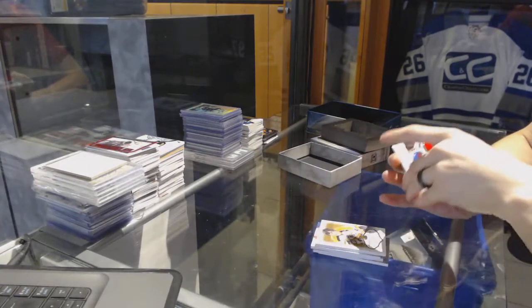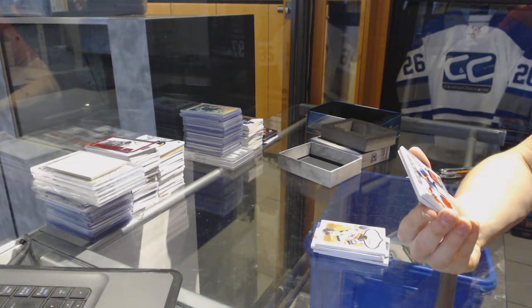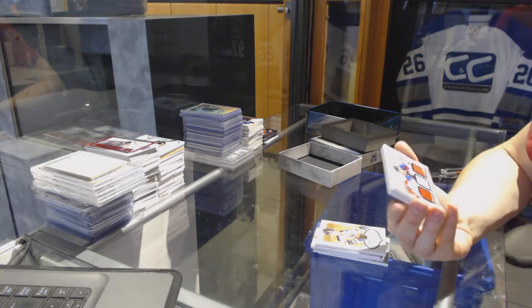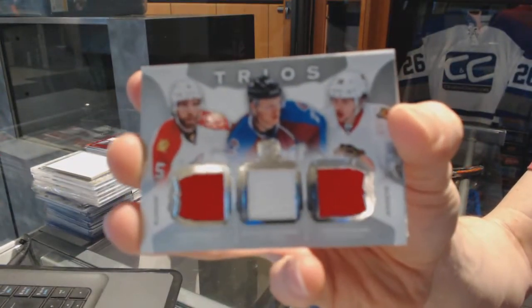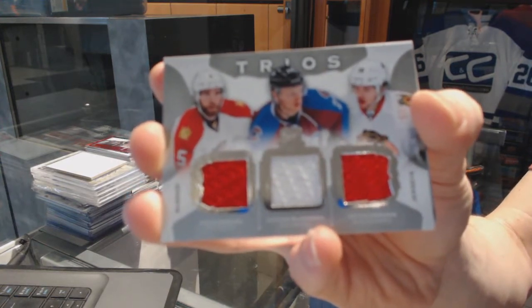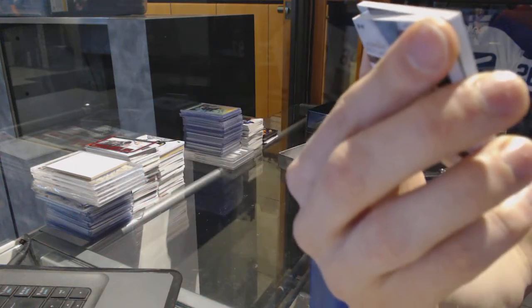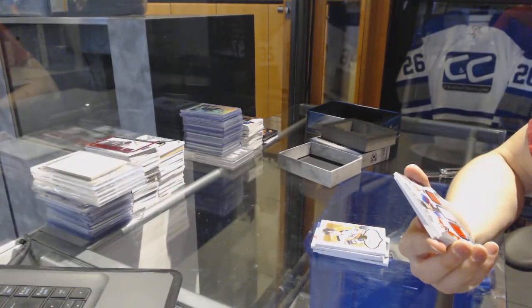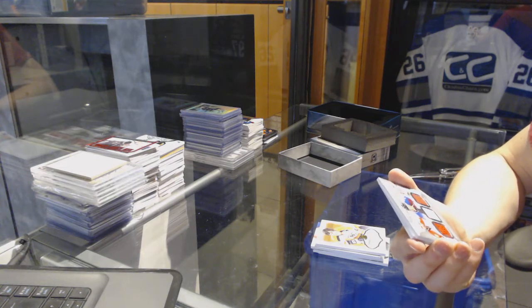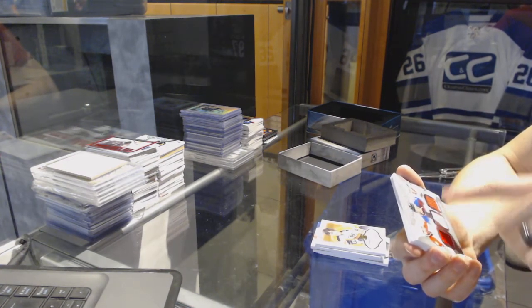We've got a Trios Triple Jersey number 9 of 40, random between the Panthers, Avalanche, and Hawks — Aaron Ekblad, Nathan McKinnon, and Artemi Panarin. I'm trying to find a connection here and I've got nothing. Two of them are first overall picks, two are forwards. Rookie of the Year — good call, Ekblad — yeah, there you go.